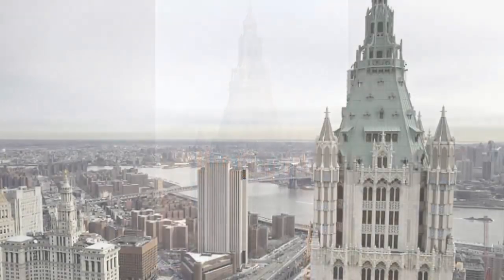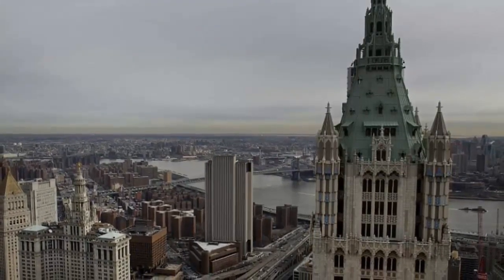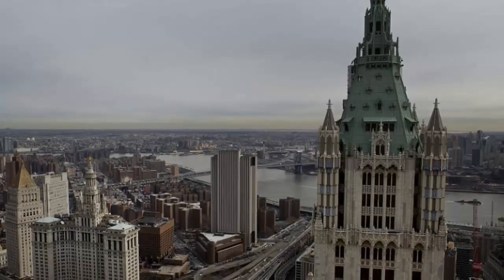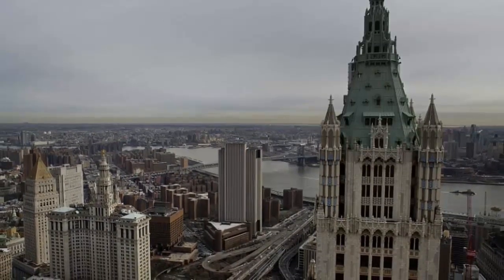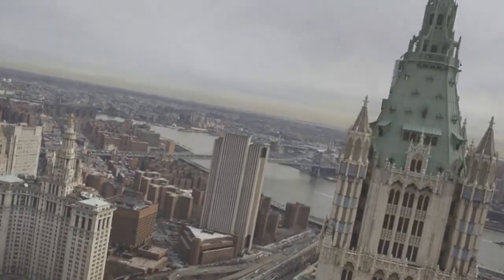The 792-foot skyscraper was designed by Cass Gilbert and completed in 1913. It was the world's tallest building at the time. The 58-story tower is named for discount store pioneer F.W. Woolworth. The penthouse, known as the Pinnacle, starts at 700 feet up within the building's green copper-clad point.